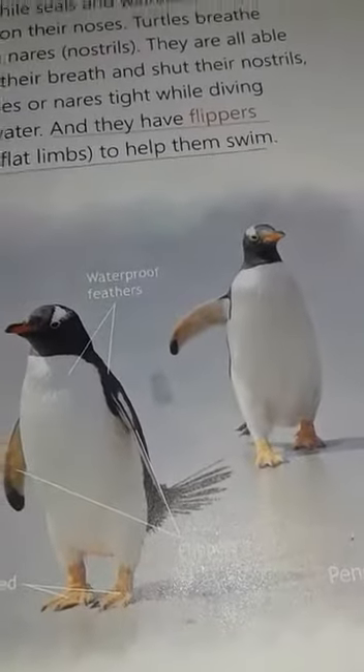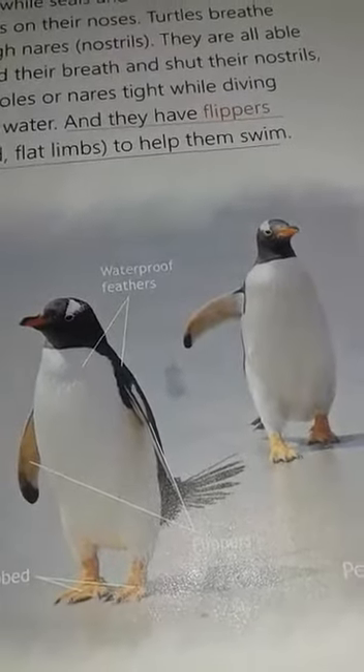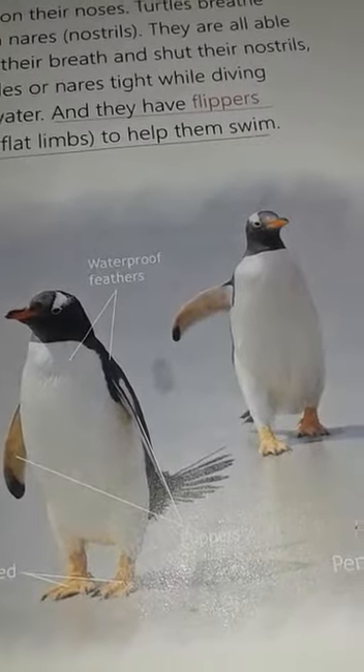Birds spend a lot of time in water. For example, penguins, ducks, gulls, swans and geese.